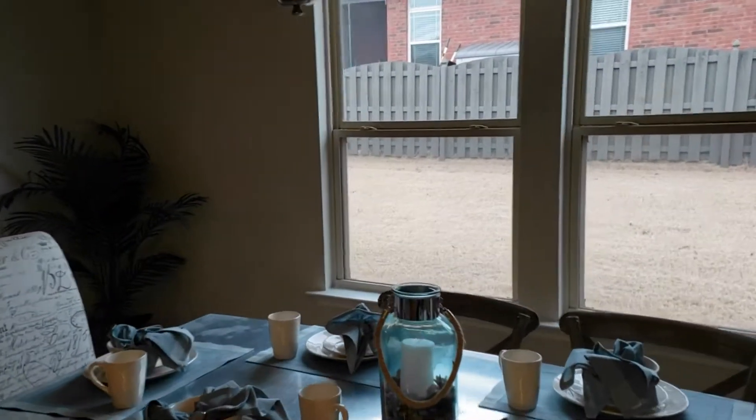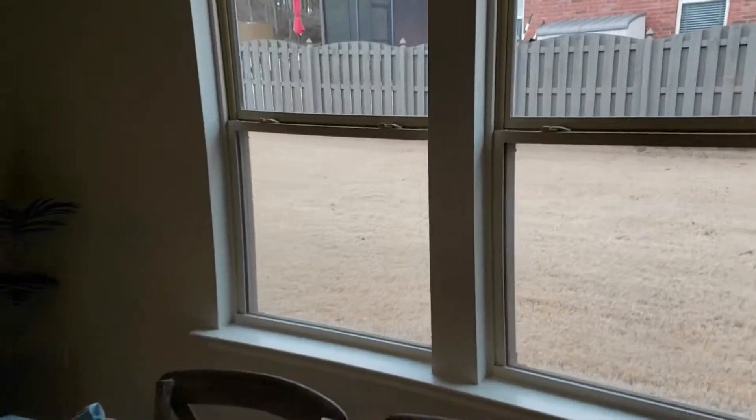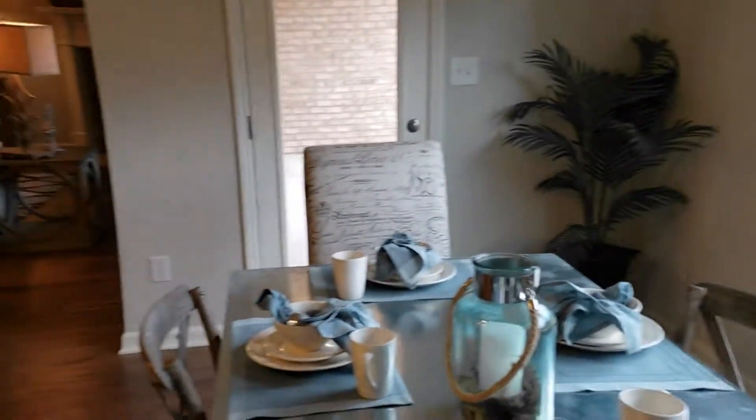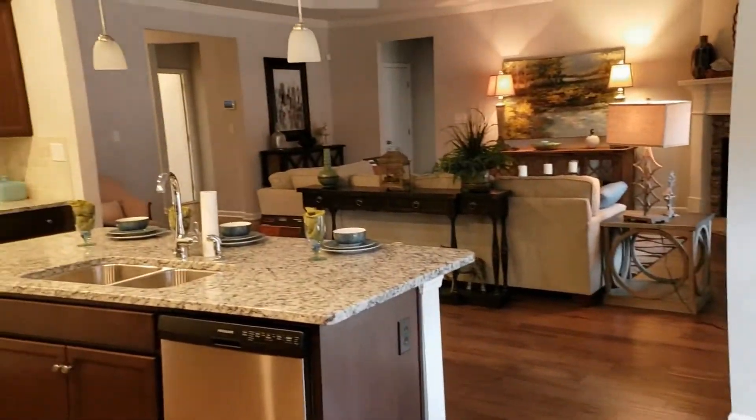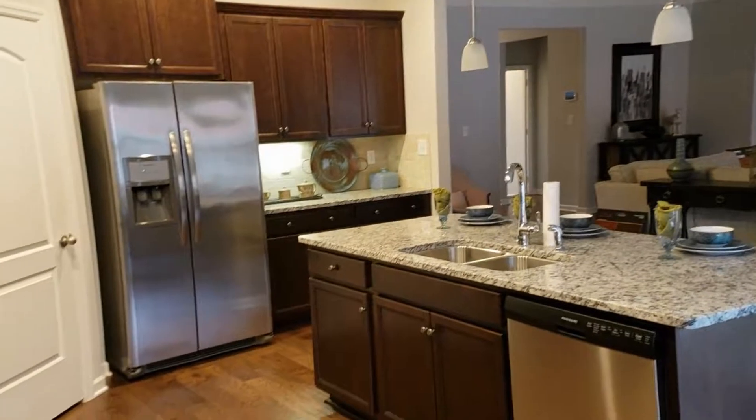I just want to give you a quick preview. It's a nice, beautiful kitchen. Check this out.